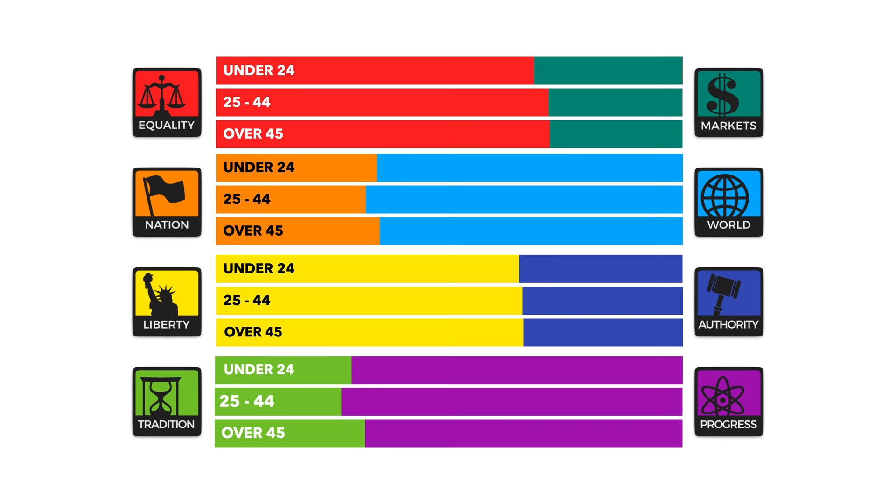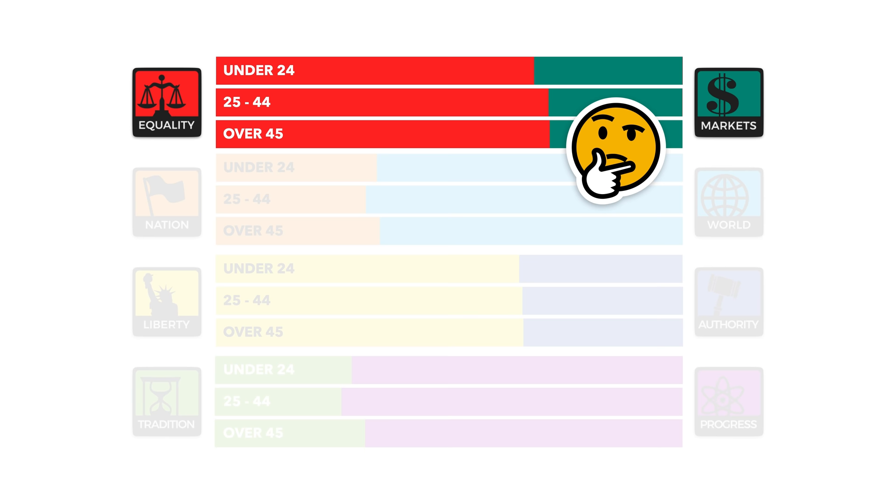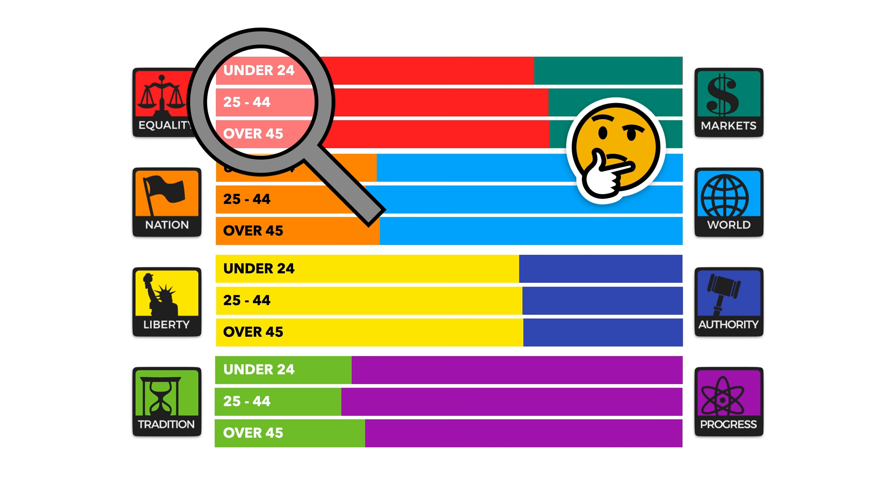As you can see from this graph, there's a bit of difference when it comes to age groups and their responses. On the economic spectrum, potentially in contrast to what you might expect, the older respondents are slightly more equality-focused — the left-wing opinion. This doesn't necessarily translate into the other axes, but it's an interesting finding, and I'm sure some of you want to share your theories for why in the comments below.